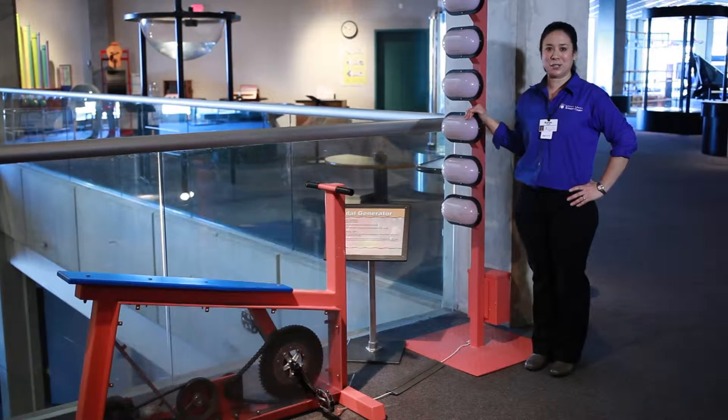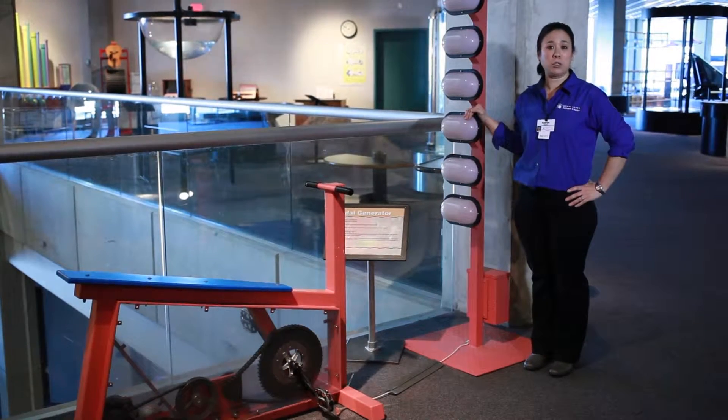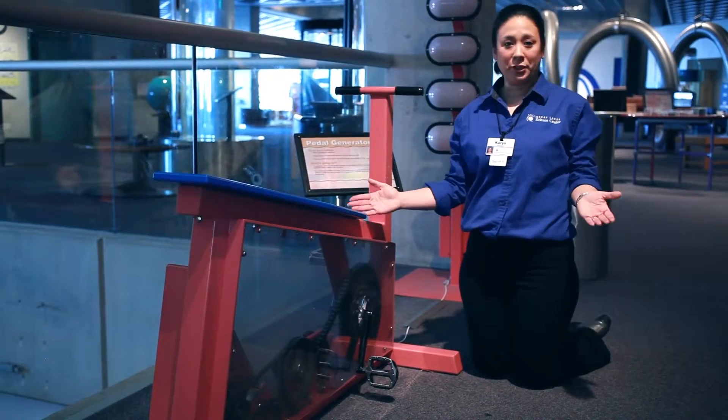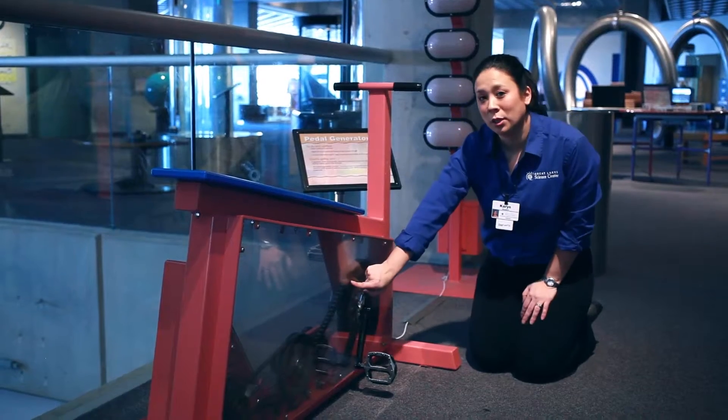Hi, my name is Karen. Welcome to Great Lakes Science Center. Today we'll be looking at the pedal generator exhibit. We can see how some of the transformations occur just by looking closely at the bicycle.